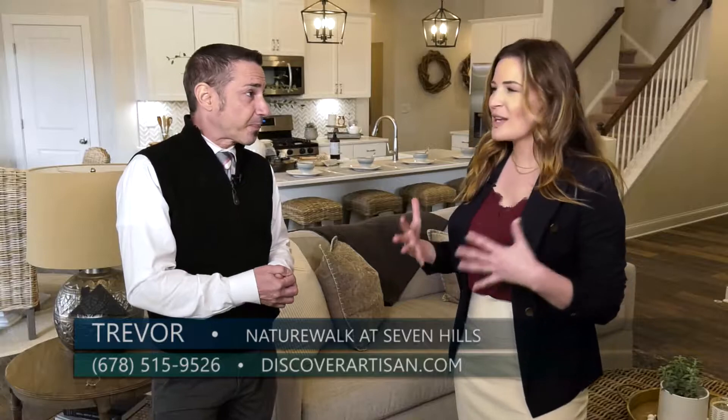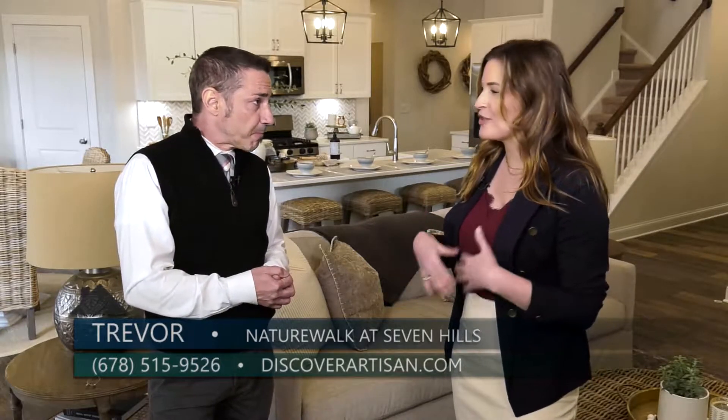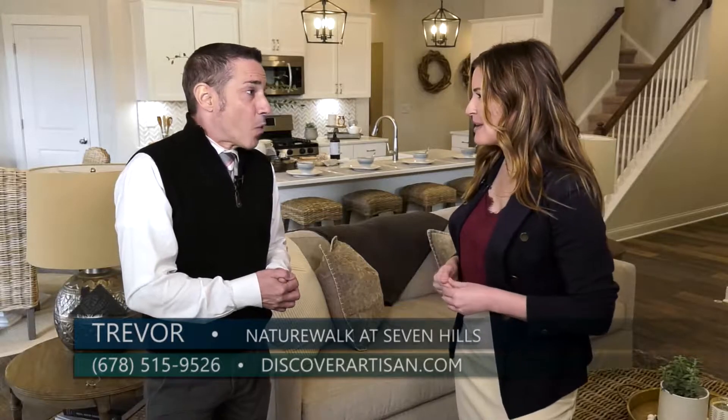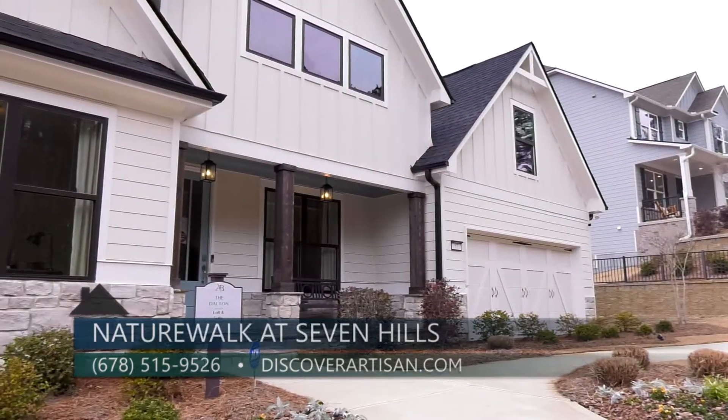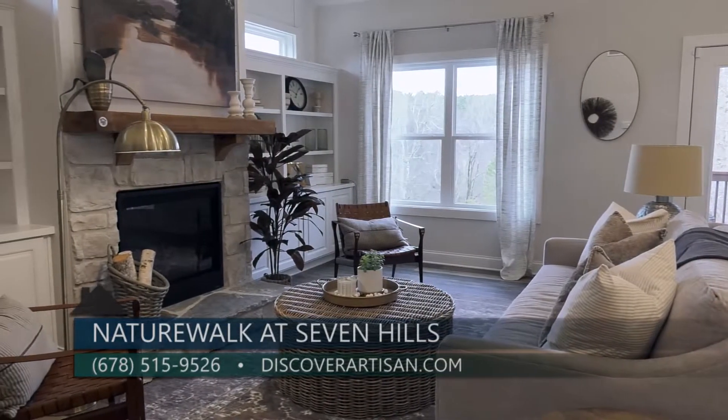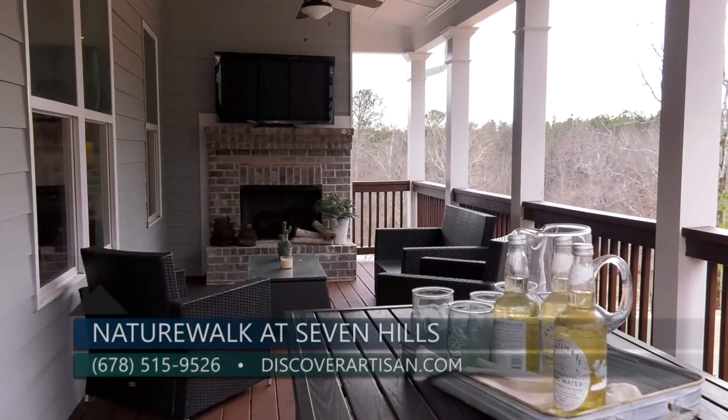There is so much to do — lots to do! If someone wants to find out about these homes that are going to become available soon, you can go to our website at discoverartisan.com or call us directly at 678-515-9526.